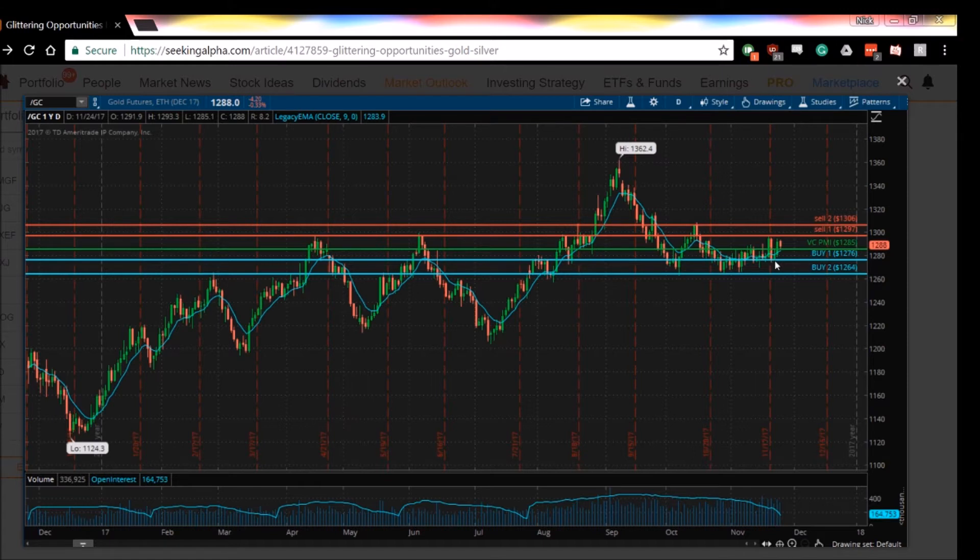If you go neutral on a close below 1281, you can wait for the market to come down and activate those targets of demand. Or if the market closes below 1281, it would indicate going long once again on the weekly VC PMI at the levels of demand — the levels in blue that you see here.